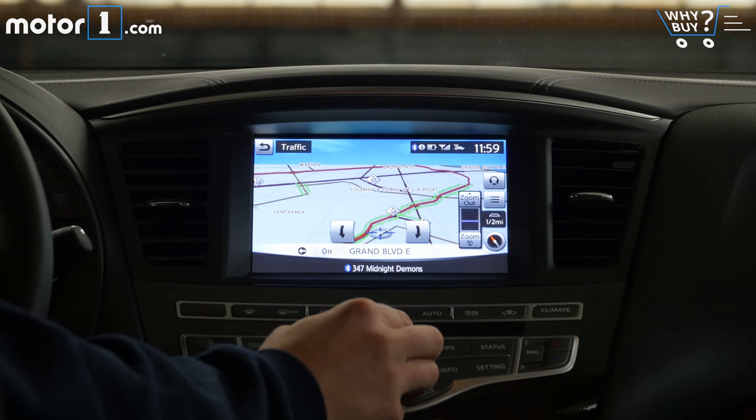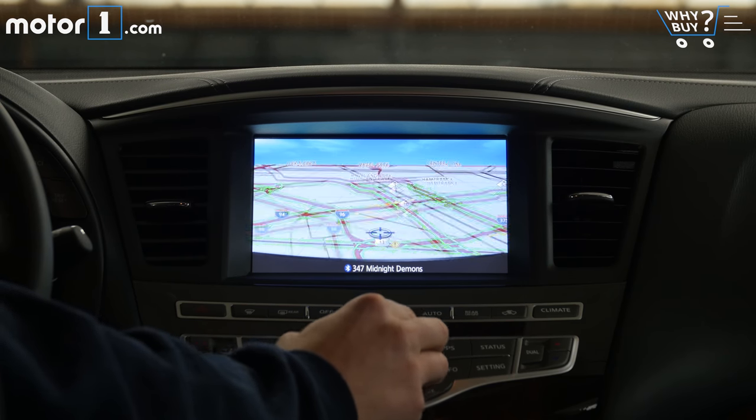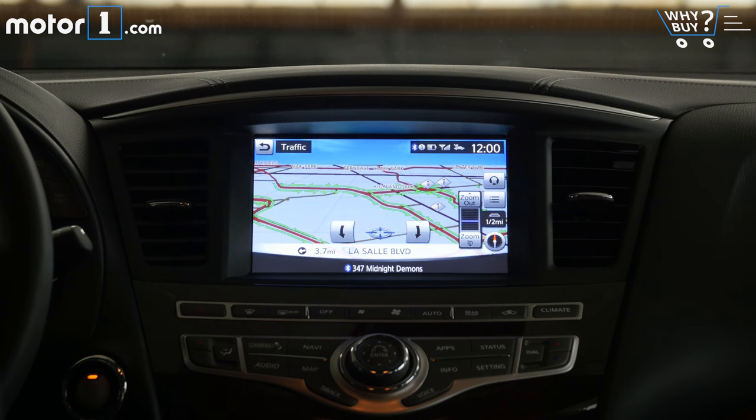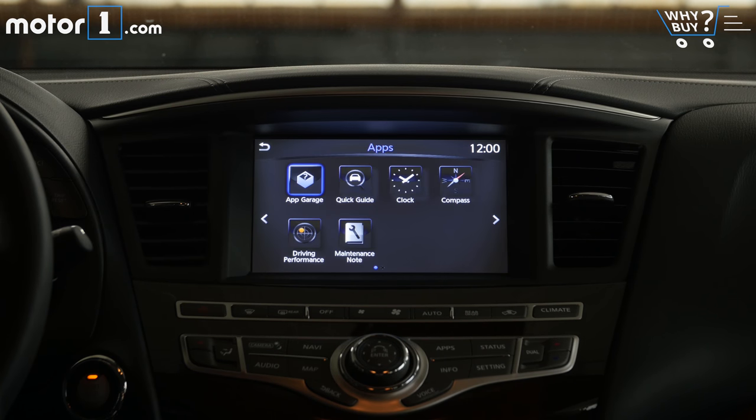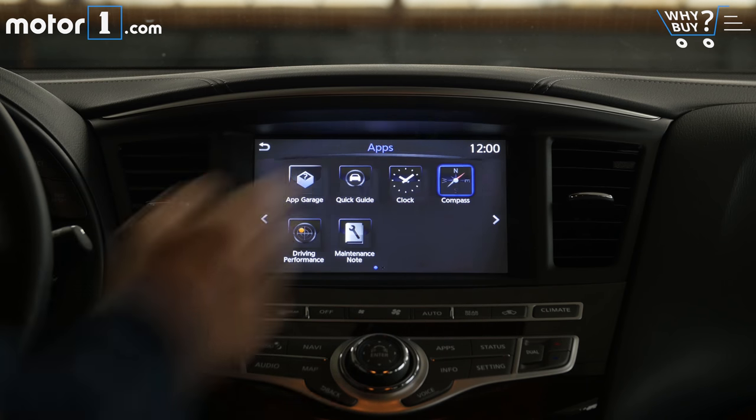The Infiniti InTouch system is tried and true at this point, with redundant touchscreen and physical controls as well as voice controls that I rarely feel the need to use. But graphically the system is uninspired, and many of the functions are pretty difficult to find or to use.